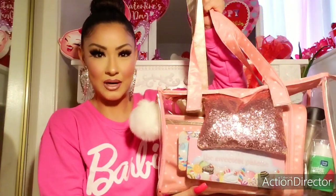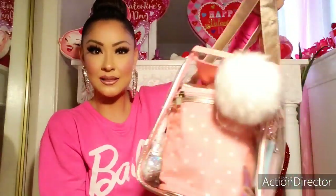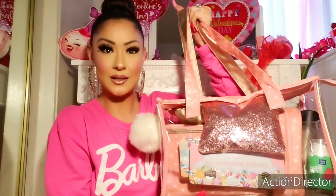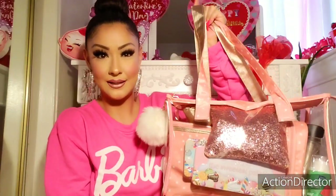I purchased this big traveling makeup bag from Walmart. It holds so many pouches and things inside. I just keep it on the side of my vanity. When I'm ready to get ready I just pull the whole bag and I have everything that I need inside. The whole thing cost about just 20 bucks at Walmart. It was out during Christmas time.